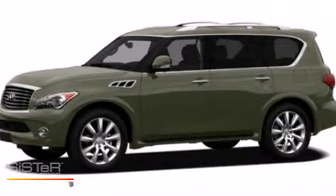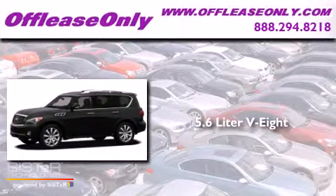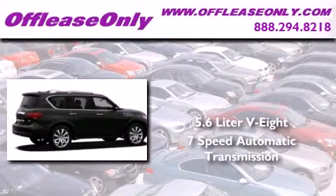This is a 2012 Infiniti QX56. It features a 5.6 liter, 8-cylinder engine and a 7-speed automatic transmission. Plus, having just come off lease, this Infiniti is in like-new condition.